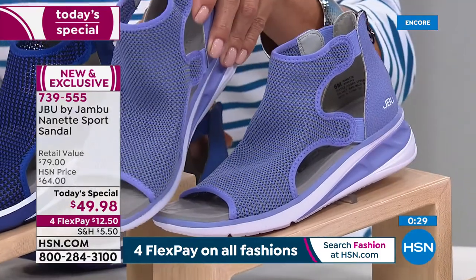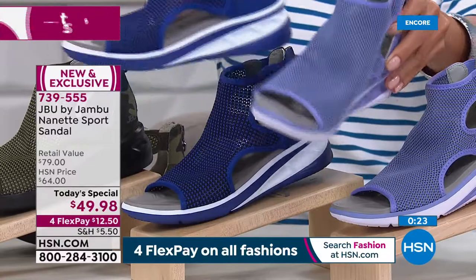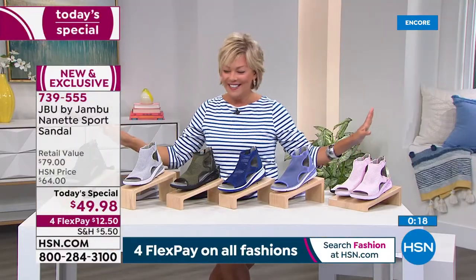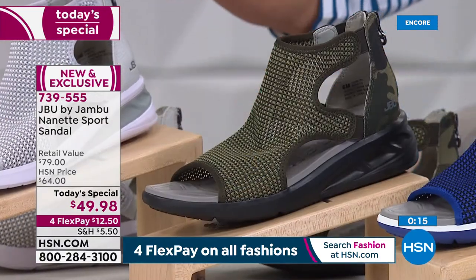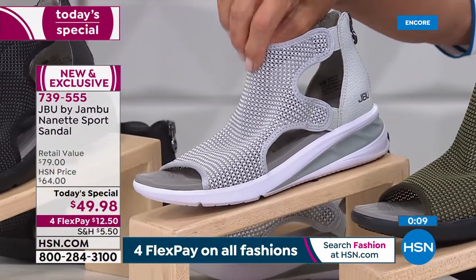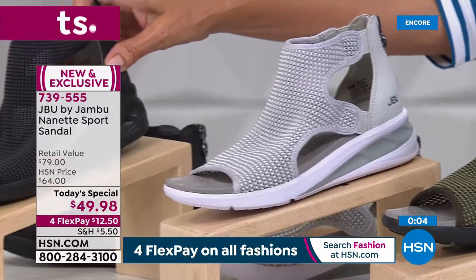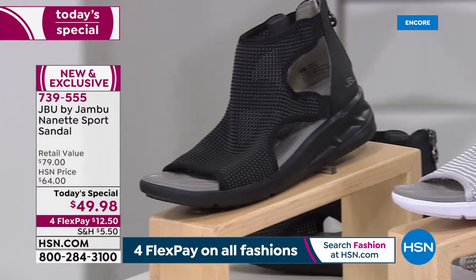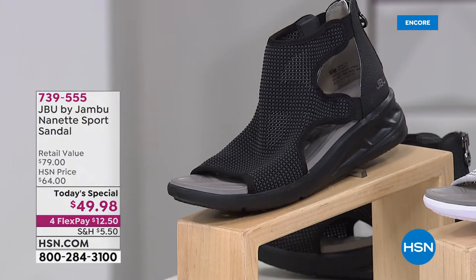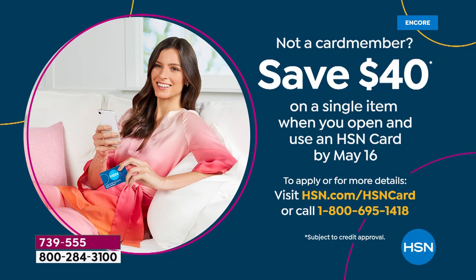I'm putting the lilac next to the bright cobalt blue so you can see the difference. Camo is far and away the best seller — great choice. The gray, which I'm calling silver gray, has lovely pewtery tones. Black is always a huge hit. And for those of you who want to get going: it's only $12.50 on flex pay, or $10 for HSN card holders. If you don't have that card, apply tonight — you'll get $40 back on your first purchase.